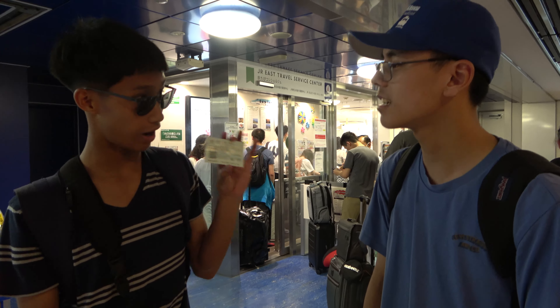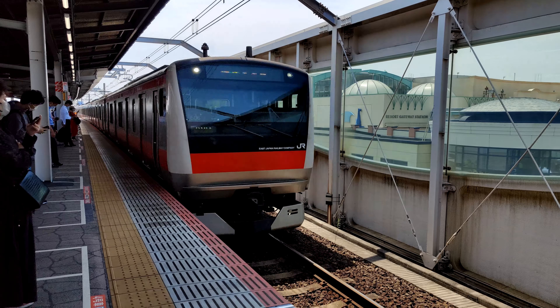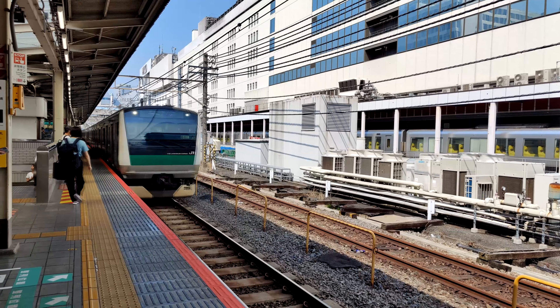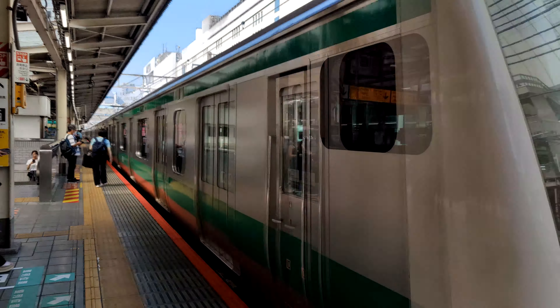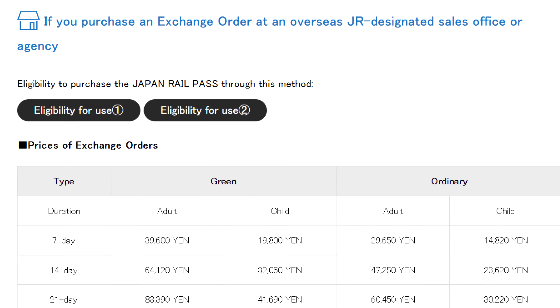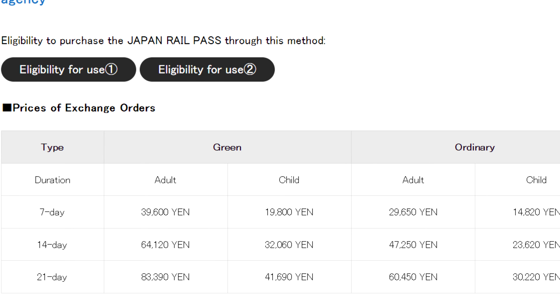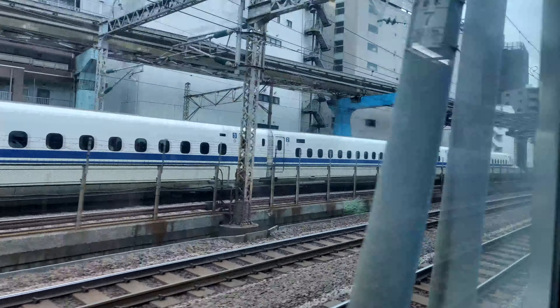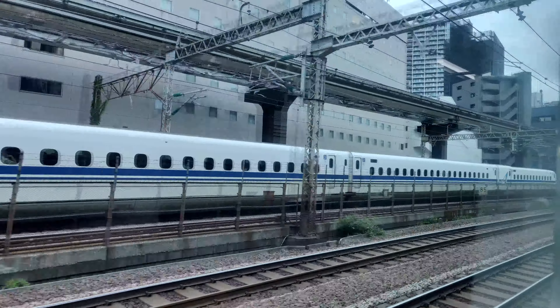A rail pass is something you can use on JR lines with no additional cost within a certain number of days — perfect for those visiting. The pass is only available for foreign tourists to Japan. Depending on the area covered, there are 5-day, 7-day, 14-day, and even 21-day passes. The rail pass even allows you to travel on Shinkansen lines, just not the Nozomi and Mizuho lines.